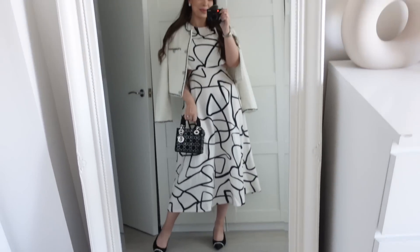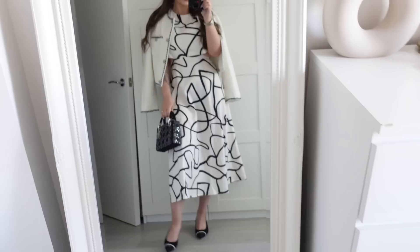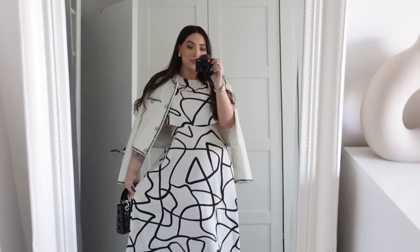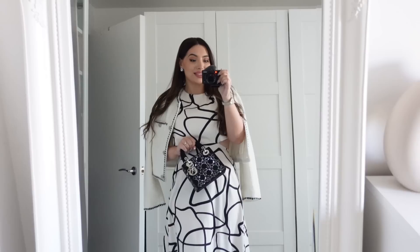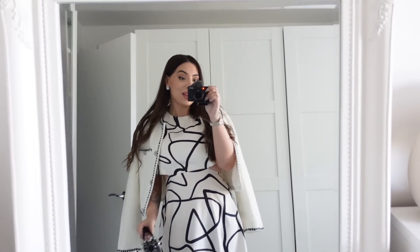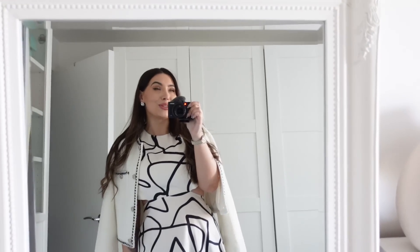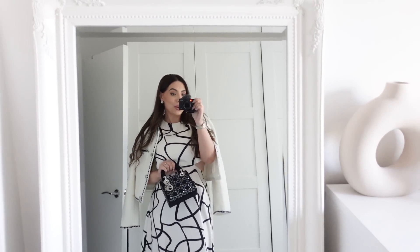I am obsessed. I think this look turned out so well, I really like it, and it is perfect for the flower show. I'm super excited for this year's flower show. I was passing by the Cartier and Tiffany stores the other day and they looked amazing, so I can't wait to show you. But yeah, let's go.